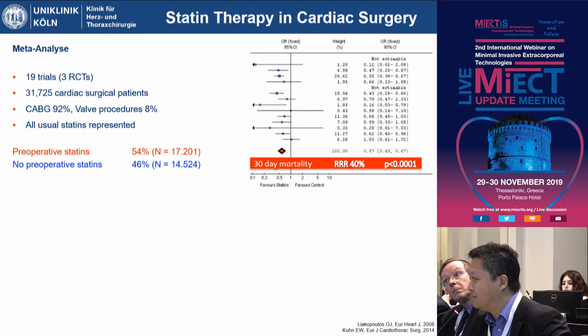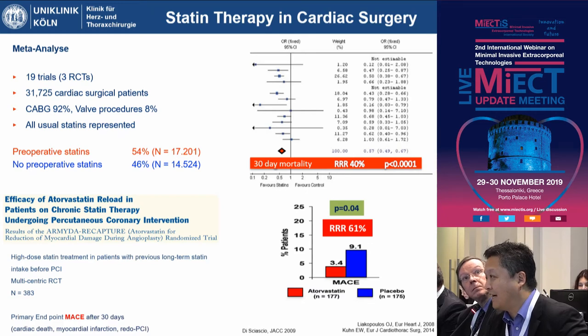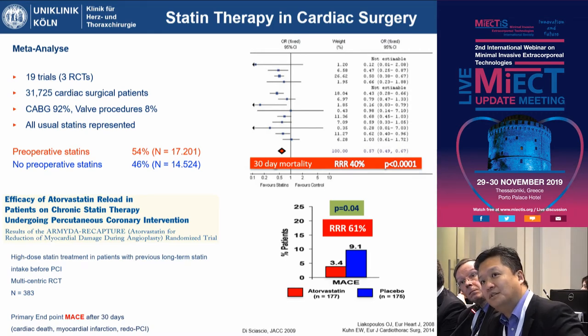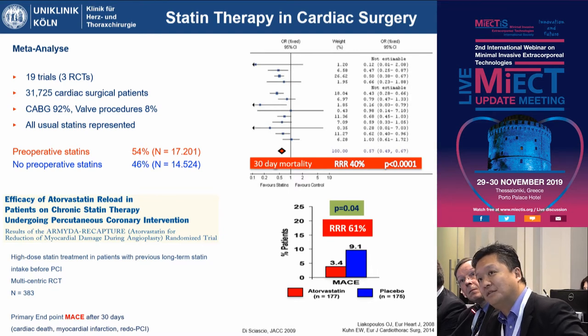What we could show is that administration of statins preoperatively results in a relative risk reduction of more than 40%. The cardiologists went even further and looked into recapture therapy — a high-dose boost given immediately before the procedure. They performed a randomized controlled trial, the ARMADA recapture trial, in which almost 400 patients scheduled for elective PCI who were already on long-term statins received a high-dose statin boost. They achieved a reduction of relative risk for the combined endpoint — myocardial infarction, cardiac death, or redo PCI — of more than 60%.